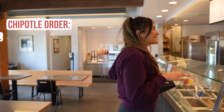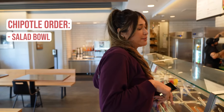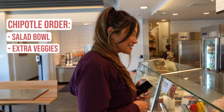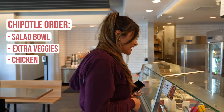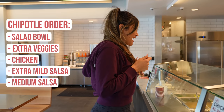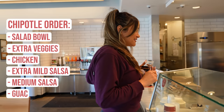We're gonna do a salad bowl, for here. And then we're gonna do veggies — can I do extra veggies please? And then we're gonna do the chicken, and can I do extra mild and then the medium salsa?